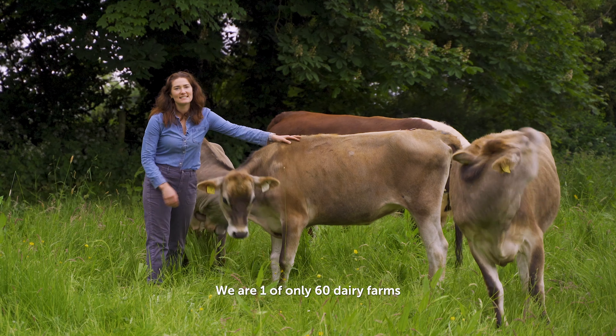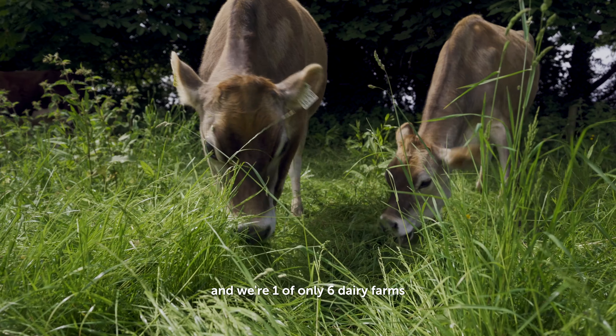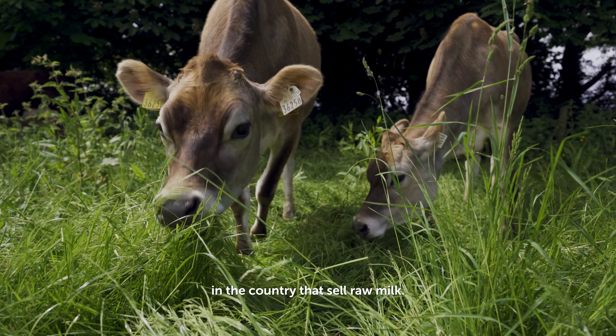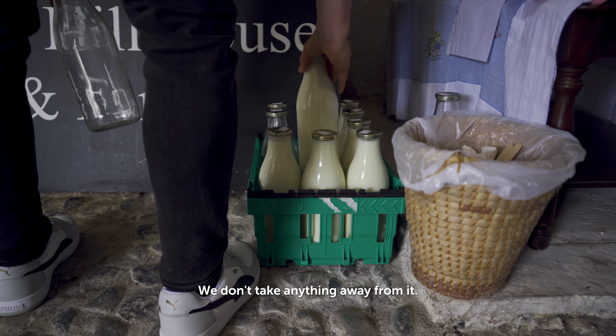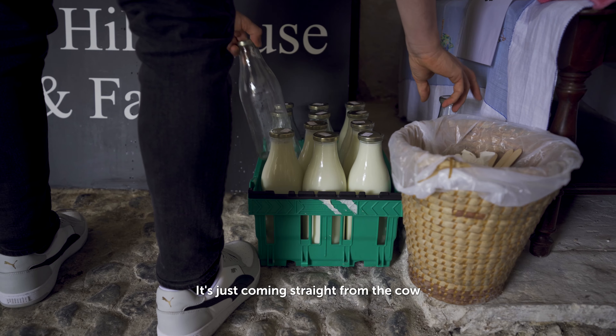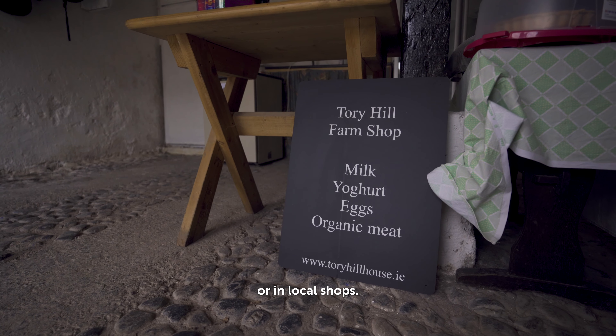We are one of only 60 dairy farms in the entire country that's organic, and we're one of only six dairy farms in the country that sell raw milk. So it's straight from the cow — nothing's done to it, we don't add anything to it, we don't take anything away from it. It's just coming straight from the cow to you the consumer, and you can get that here at our little farm shop or in local shops.